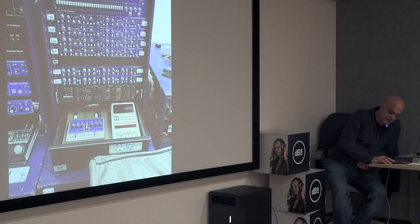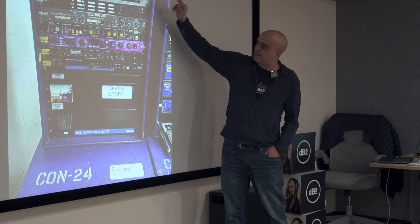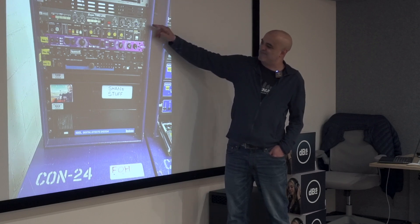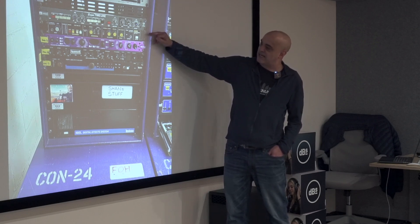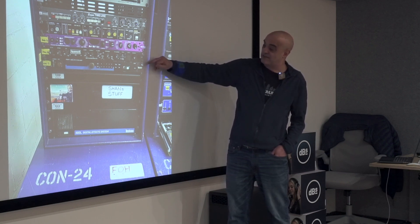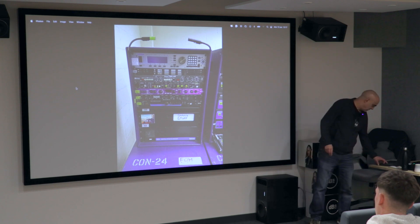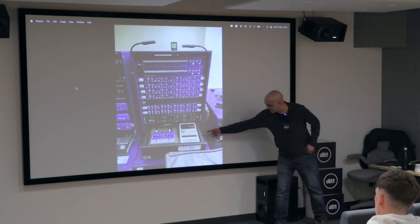This is an effects rack, all plugged into an analog desk. There's a harmonizer, a modulator, a delay, a filter, a panner, a reverb, and that's the brain for that unit there — and that's just the remote for it.